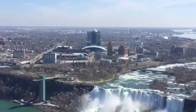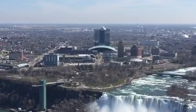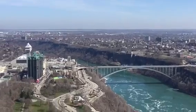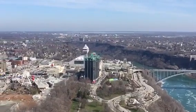This town is called Buffalo — it is in the USA. And this is the Canadian town, which is also called Niagara Falls.